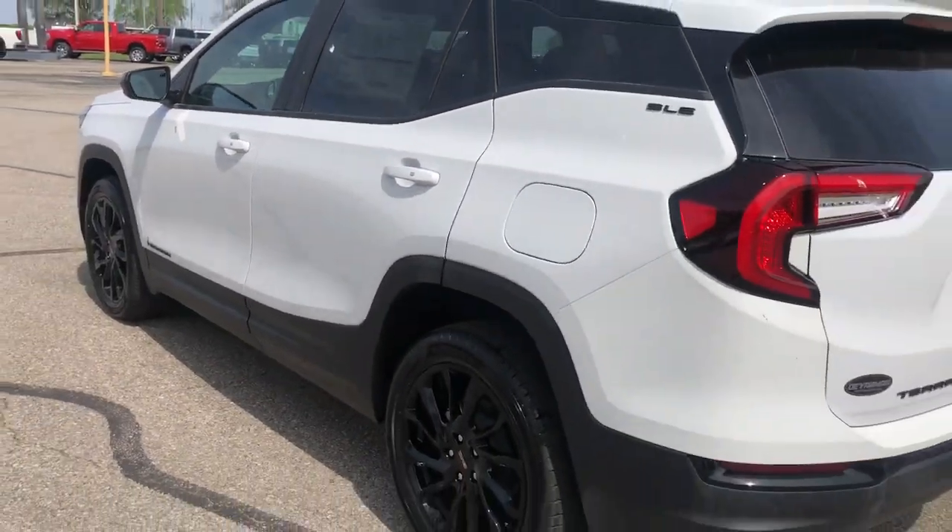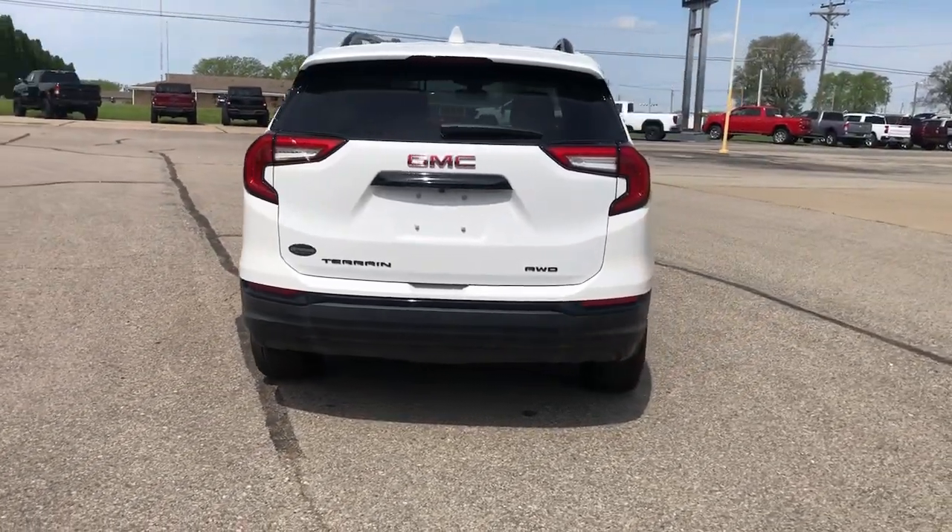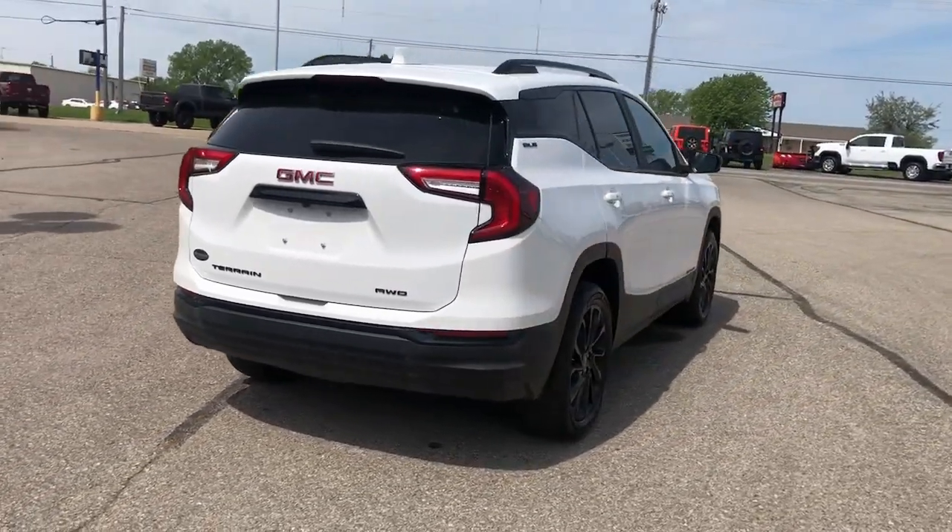Feel a new sense of confidence in this well-equipped Terrain. Treat yourself to a test drive today — our staff will toss you the keys and give you an outstanding customer experience.